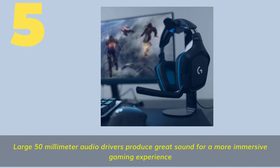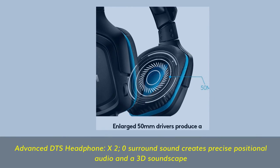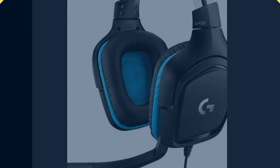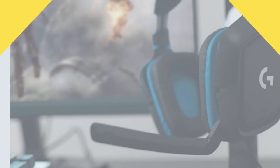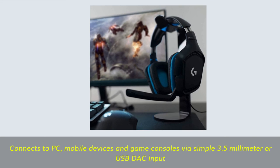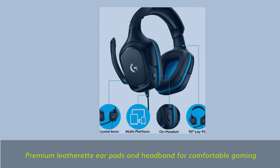Number 5. Large 50mm audio drivers produce great sound for a more immersive gaming experience. Advanced DTS Headphone:X 2.0 surround sound creates precise positional audio in a 3D soundscape. 6mm flip-to-mute mic with volume control at your fingertips. Connects to PC, mobile devices, and game consoles via simple 3.5mm or USB DAC input. Premium leatherette earpads and headband for comfortable gaming.